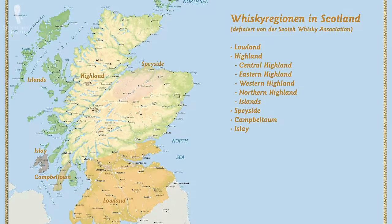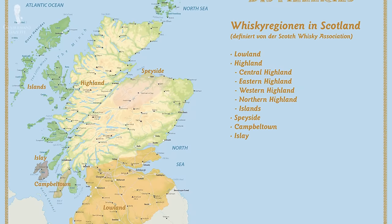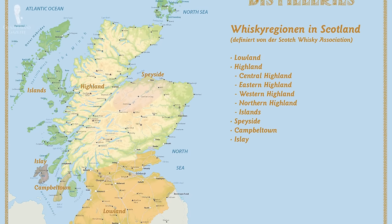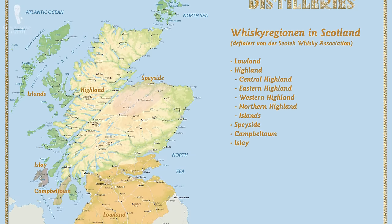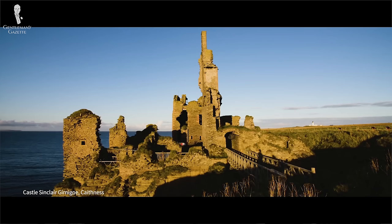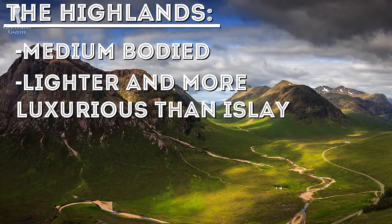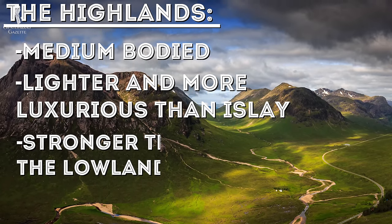Now, the regions of Scotland are very important. There are five regions, each known for a specific flavor profile: the Highlands, the Lowlands, Speyside, Campbeltown, and Islay. For example, the Highlands are known for their medium-bodied whiskies. They're typically lighter, and some say more luxurious, than the whiskies from Islay.